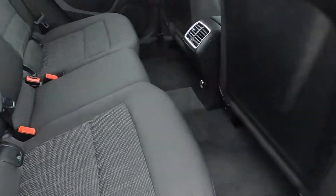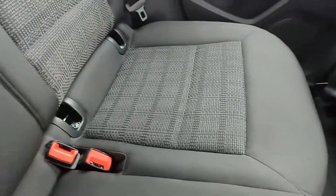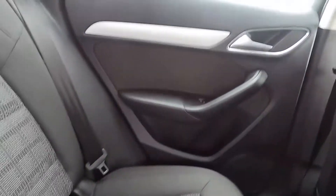That's the back seat area — you've got plenty of space and plenty of room. You've got a power socket, isofix points, and electric windows.